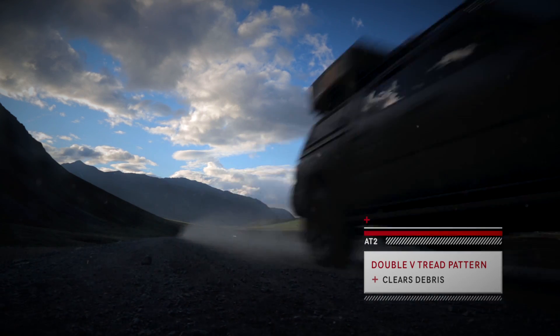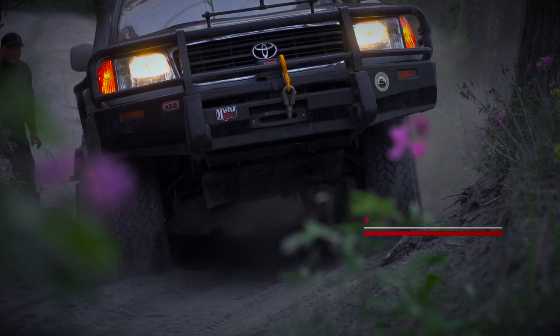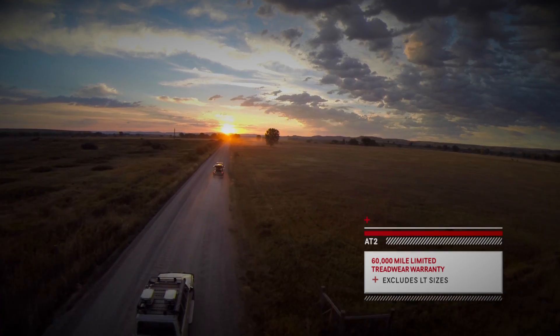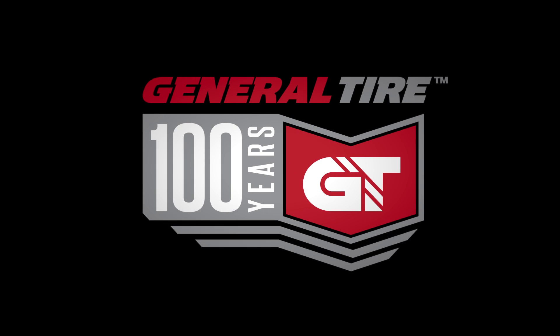The double v-shaped tread pattern effectively clears debris and will get you down the road. The AT2s are a truly remarkable tire with a 60,000 mile limited tread wear warranty, all at a great price. General Tire — Anywhere is possible.